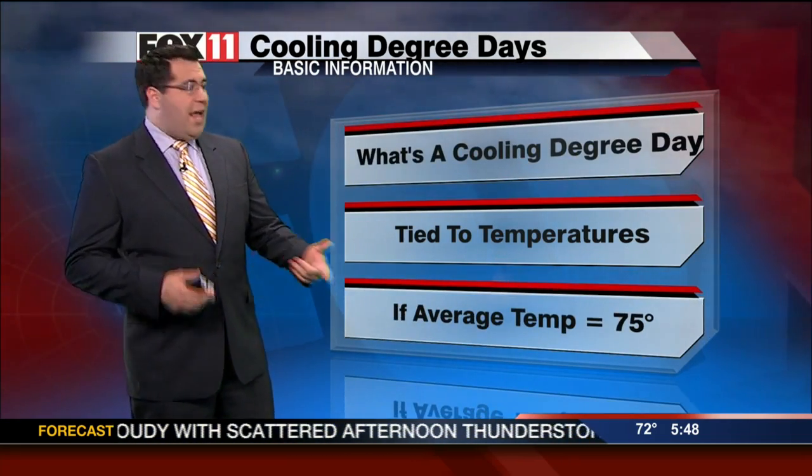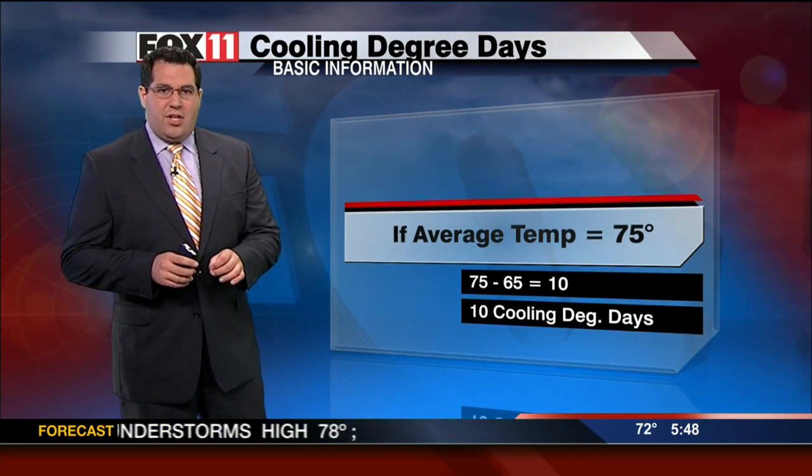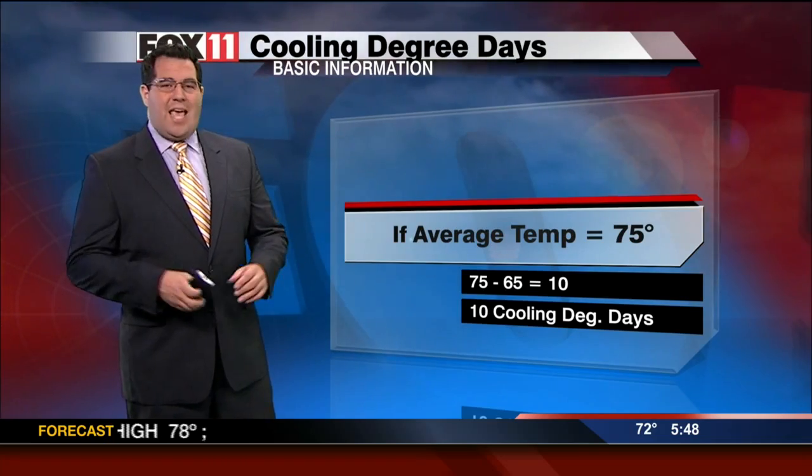Say, for example, if we have an average temperature of 75 degrees, there will have been 10 cooling degree days accumulated on that one day.